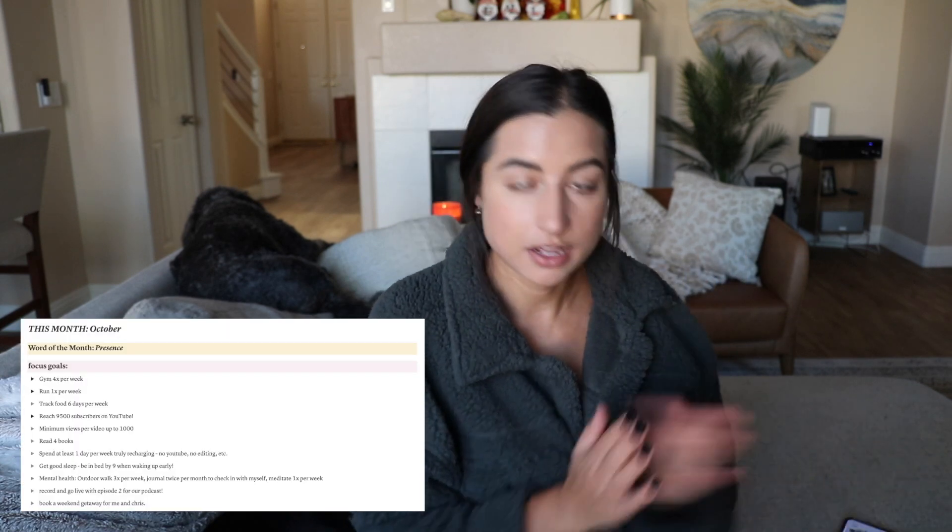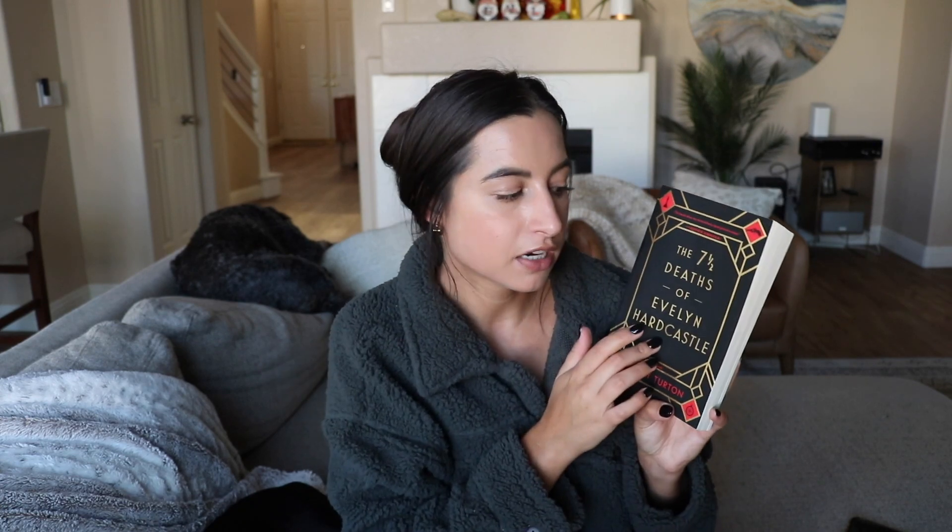Read four books — time for my book recap! I actually have five books to talk about this month. First, Seven and a Half Deaths of Evelyn Hardcastle — I kind of hated this book. It was our book club pick for September but I read it in October. It's set in the early 1900s and I just didn't enjoy the way it was written overall. I can't really recommend this one, though it has an interesting concept. It just wasn't for me.